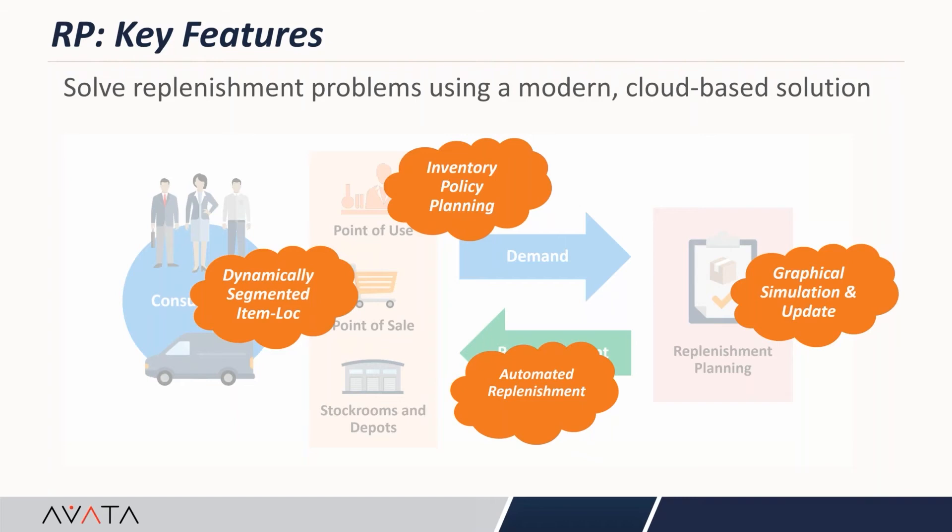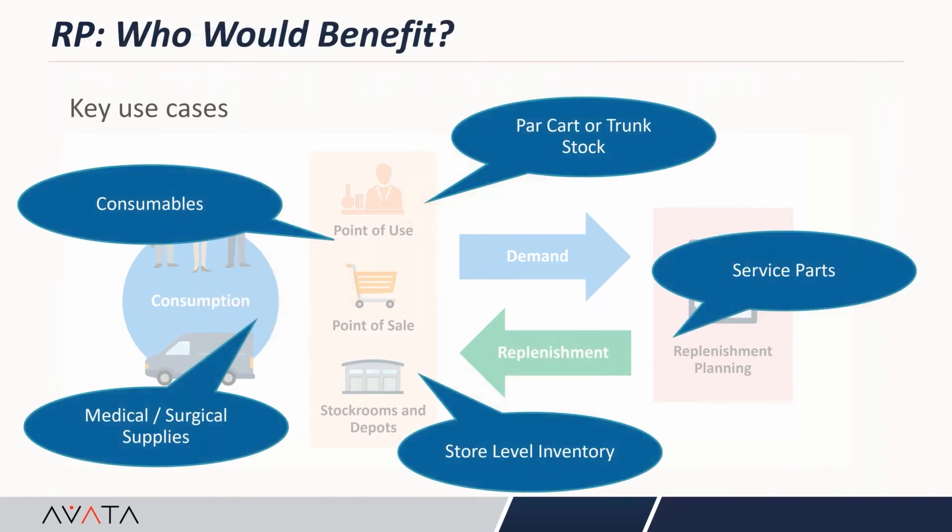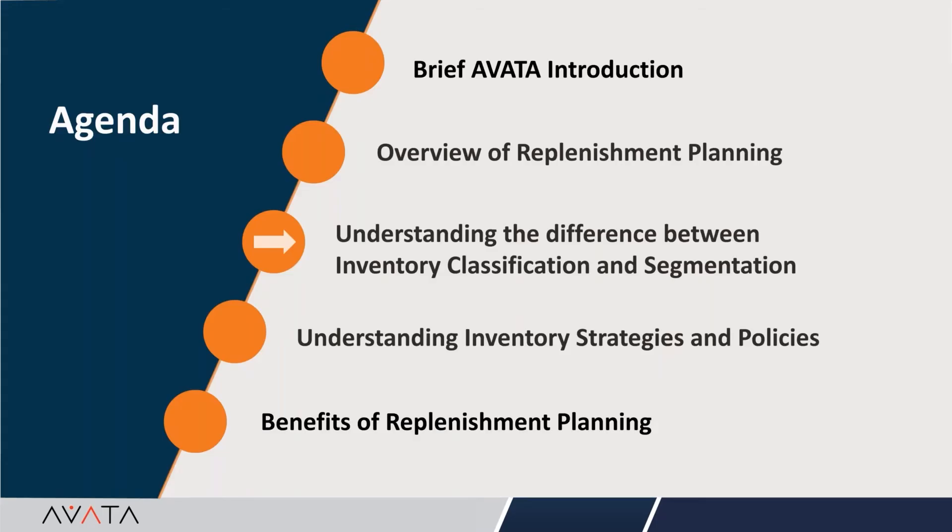Anybody who has DM Cloud will get replenishment planning functionality as an add-on. Some of the key use cases are the healthcare industry, primarily medical and surgical supplies and store-level replenishment; industries dealing with store-level replenishment; and industries dealing with service parts and consumables — dealing with hundreds and thousands of parts. RP is really for organizations that have a large catalog of items — thousands of SKUs — and want to introduce segmentation and policies to manage the replenishment of those inventories.